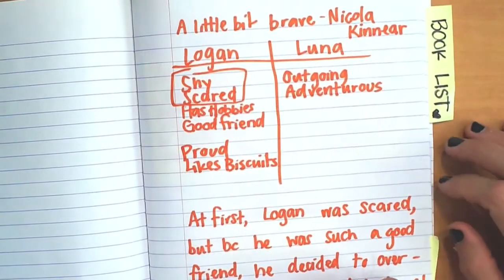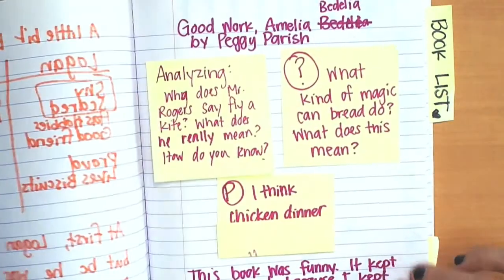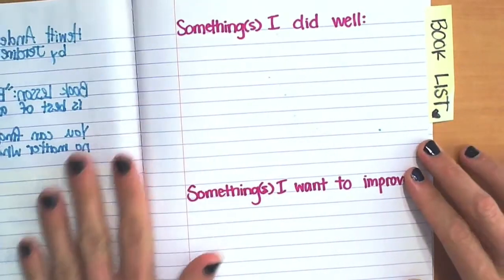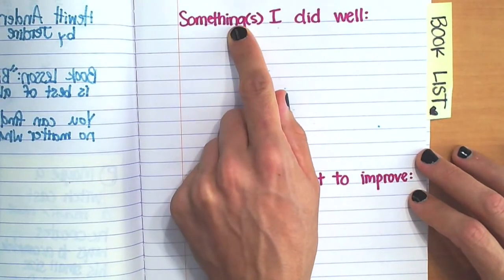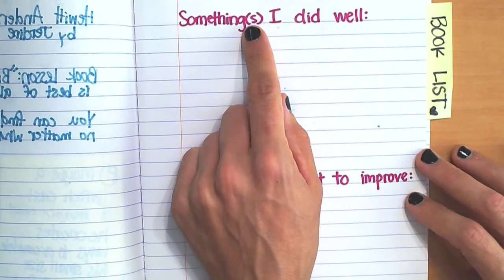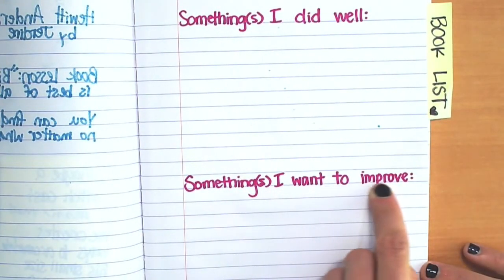So after you've looked at your book list and your notes, I want you to flip to the next blank page and write a template that looks like this: 'Some things I did well' — it could be 'something' if you have one, or 'some things' with an S if you have more than one — and 'some things I want to improve.'